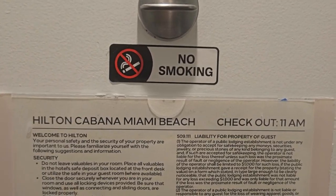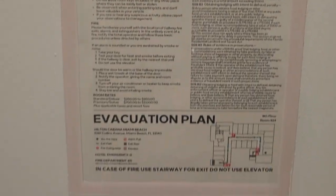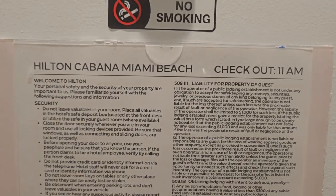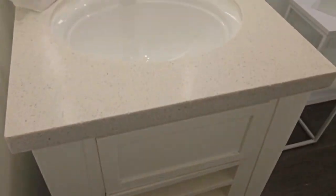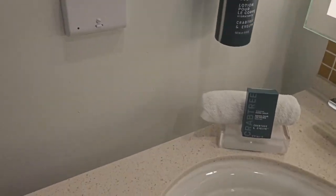As we know with every room, we have the emergency action plan. So here's the Hilton Cabana Miami Beach. Alright, I'm going to start with a nice little tour of the bathroom. This is a first for me — I've never seen a pedestal sink in a hotel, and I think that is pretty, pretty cool.